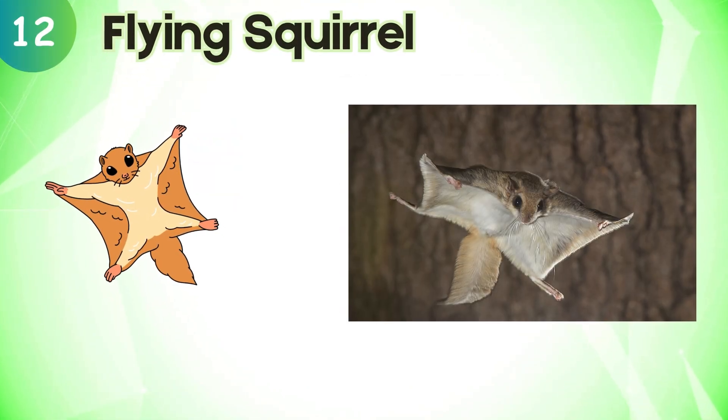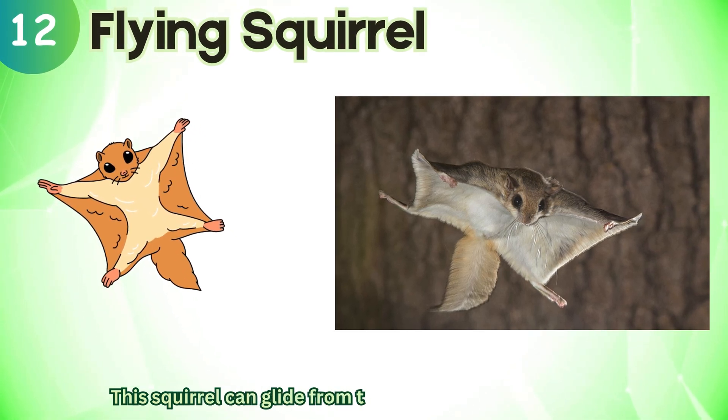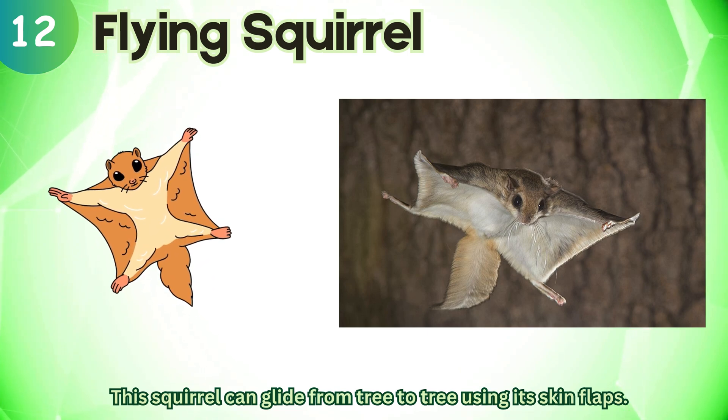Flying squirrel. This squirrel can glide from tree to tree using its skin flaps.